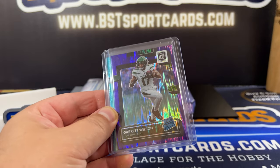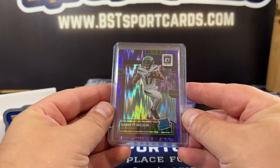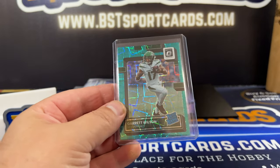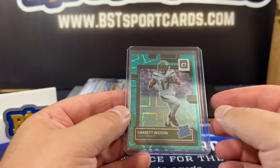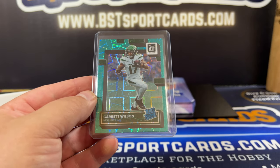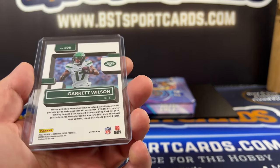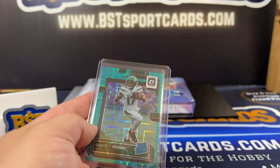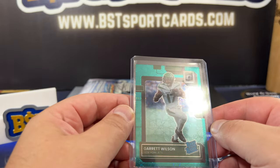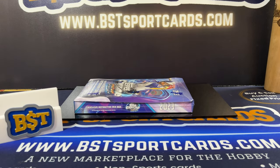Garrett Wilson - there wasn't a lot there. People are really snatching them up, but I got this cheap purple shock one. And then my big purchase out of everything is I picked up a raw Teal Velocity, which is actually a case hit. Pretty cool card - it looked pretty clean. The centering is just how the design is, so I'm going to take a look at that and probably submit it.